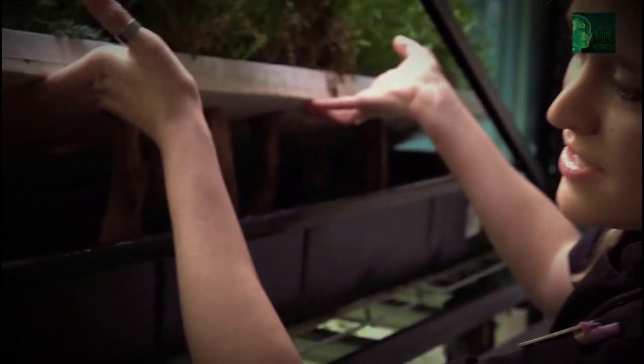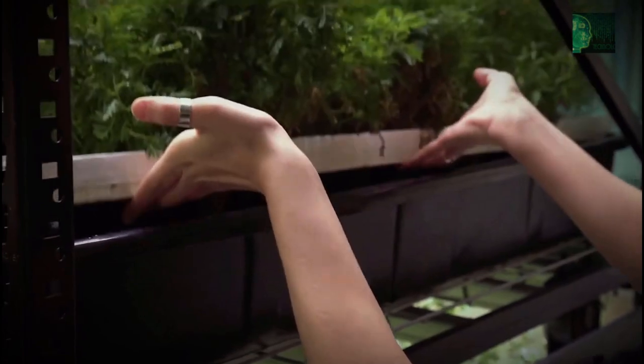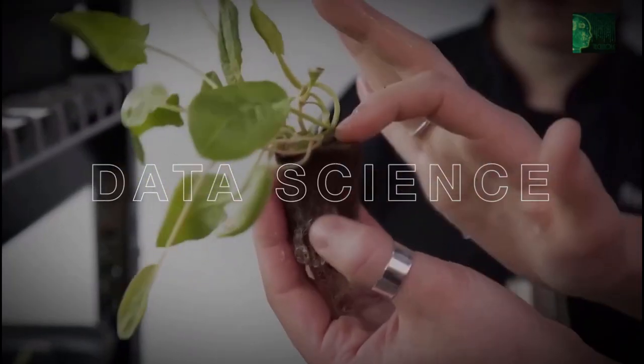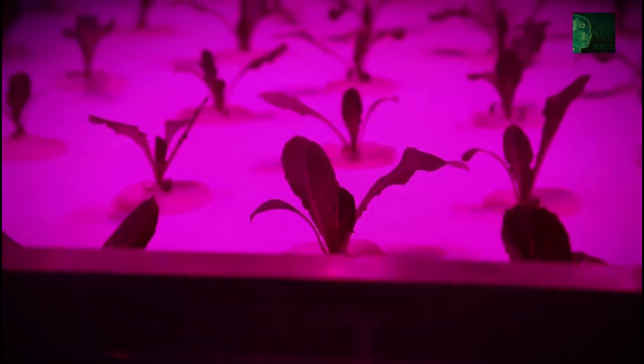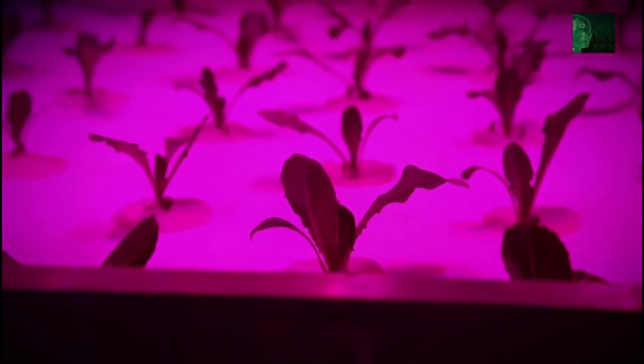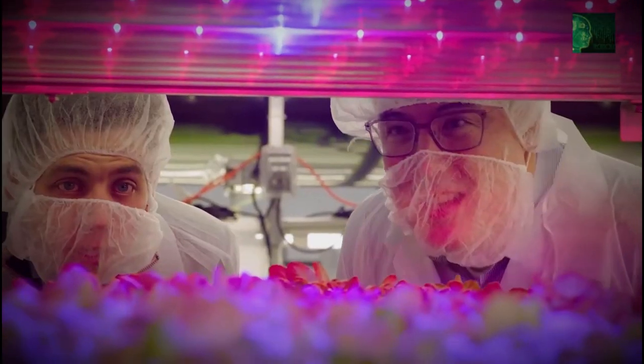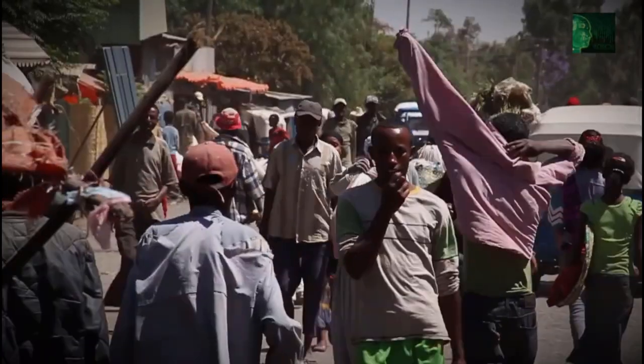Today, these vertical farms are already starting to transform agriculture through a combination of biotechnology, engineering, and data science. By carefully controlling the environment, these futuristic farms have the ability to extend the growing season, meaning they're able to provide food all year round for the world's ever-expanding population.